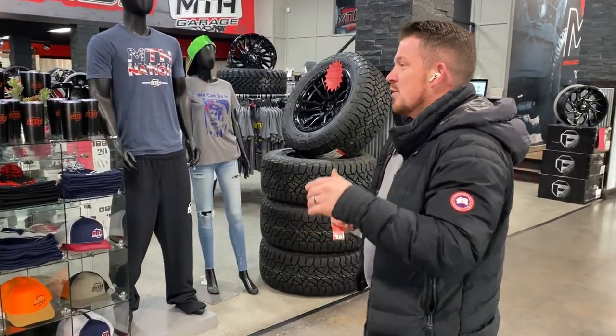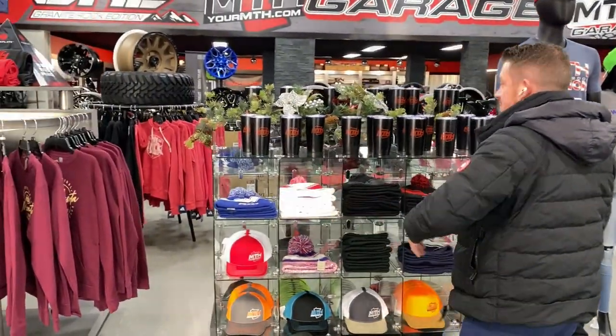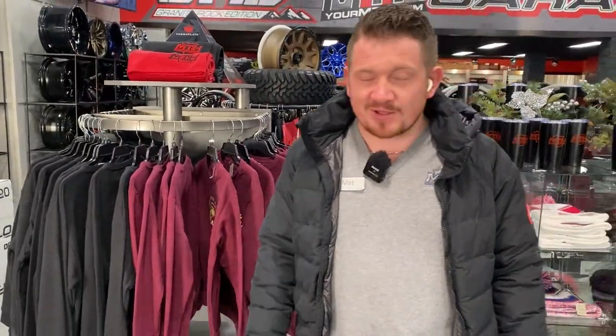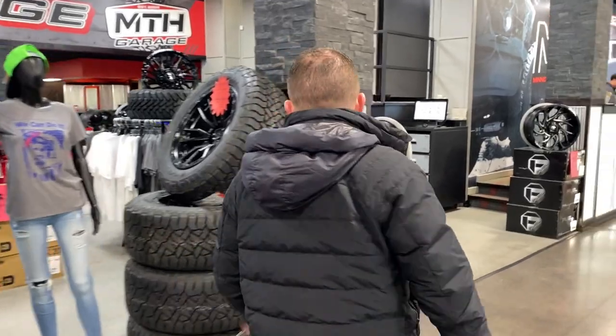Watch until the end of the video. We have sweatshirts, we got blankets, we got cups, we got hats — perfect stocking stuffers, MTH Nation. Looking for some last-minute gifts for that perfect somebody that you just don't know what to get them? I'm telling you, one of these fleece sweaters on the inside — they're an absolute fantastic option. So definitely come in and get your stocking stuffers from Minnesota Truck Headquarters.